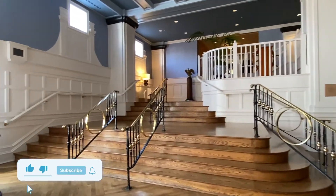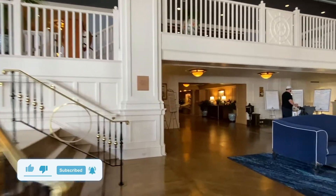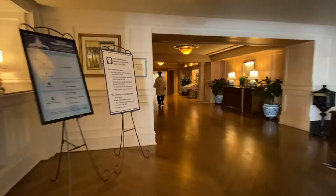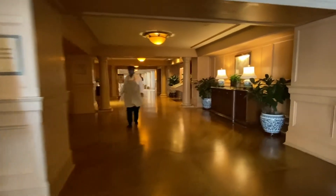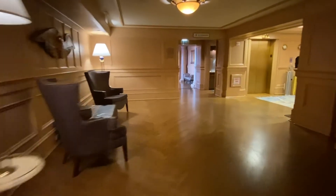Over here on the right-hand side you're going to see a set of stairs. If you end up with a room on the second floor, you can take these stairs to get up there. Or we're going to walk around this corner to get over to the elevators. If you're on the higher floors, obviously you're going to want to take the elevators.